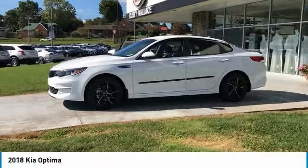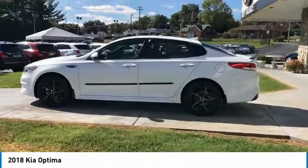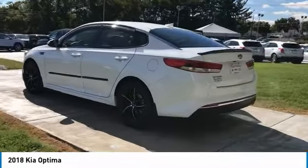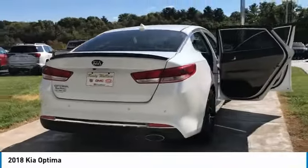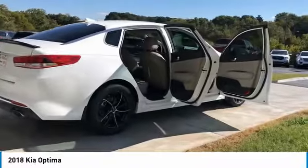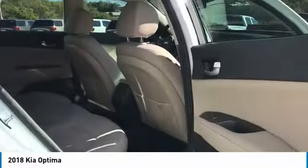Stop by and take a look at the 2018 Optima. The all-new Kia Optima offers a new level of style and performance. Features from Kia include engine management systems like direct injection and turbocharging, which enhance performance without sacrificing fuel efficiency. Its smooth flowing lines speak of grace and style and offer a strong hint of European luxury.